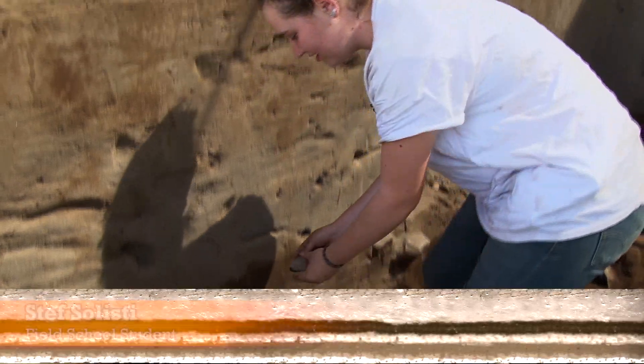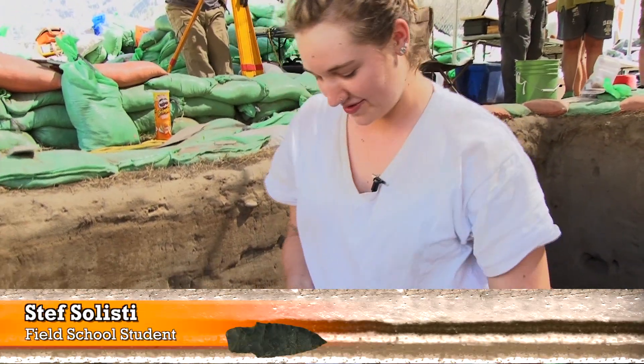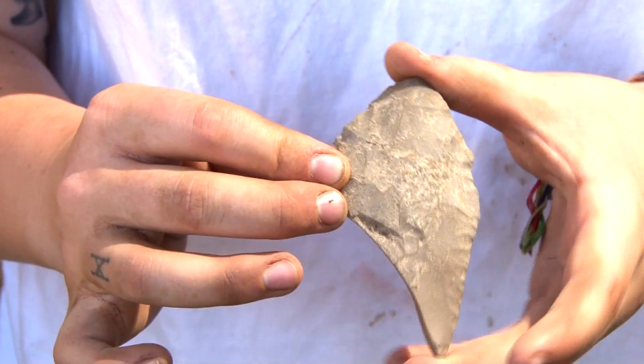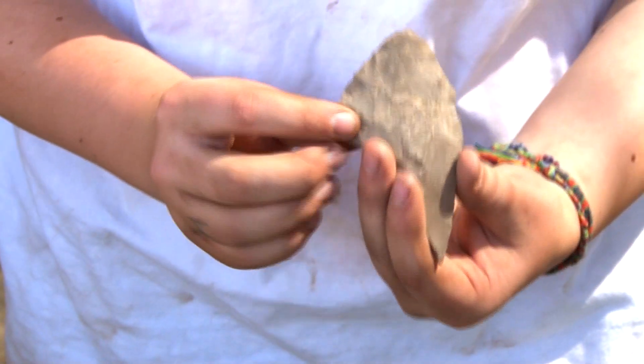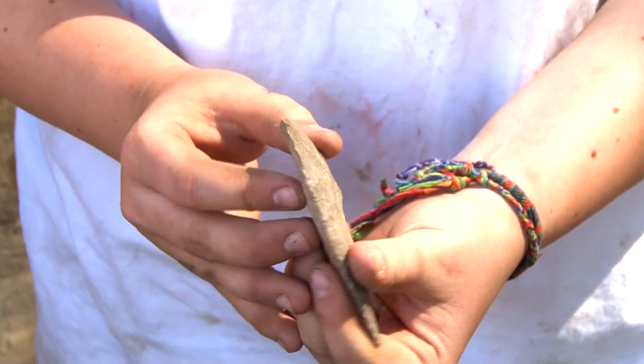We just found this piece of a biface. As you can see, it was a very large piece — likely approximately this size. You can see that it's worked on both sides, and that's what indicates a biface.